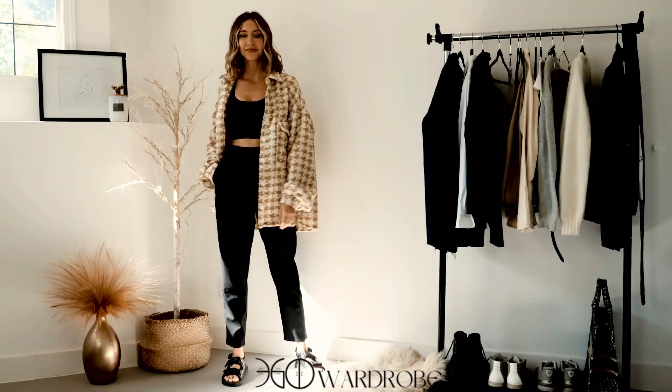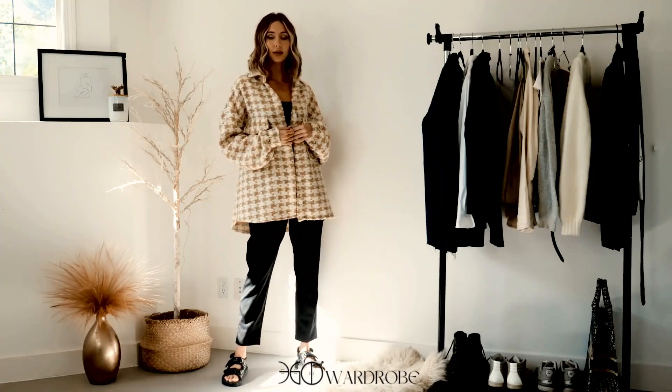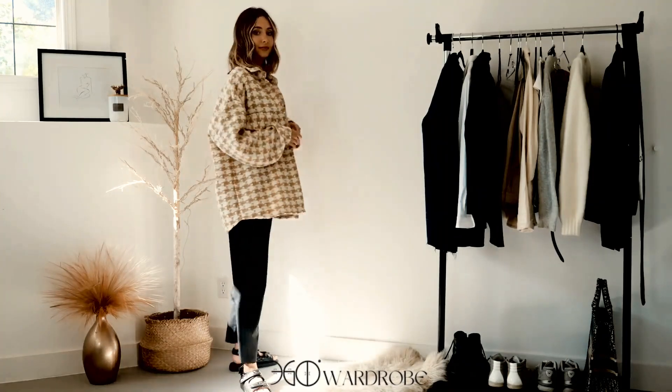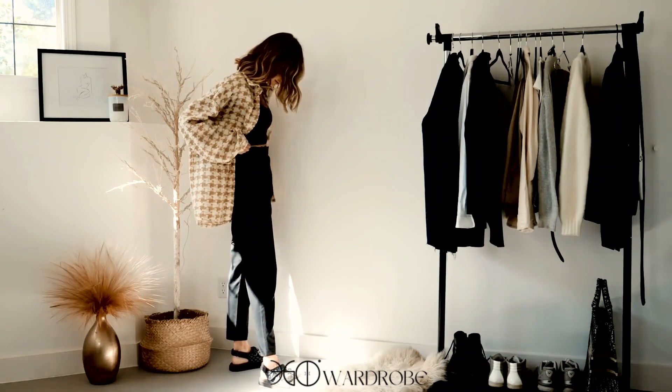Another absolute favorite for fall wear is the Shacket, which is what I'm wearing here, this little houndstooth number. It's kind of a cross between a jacket and a shirt — it's lighter than a jacket, but heavier than a shirt.